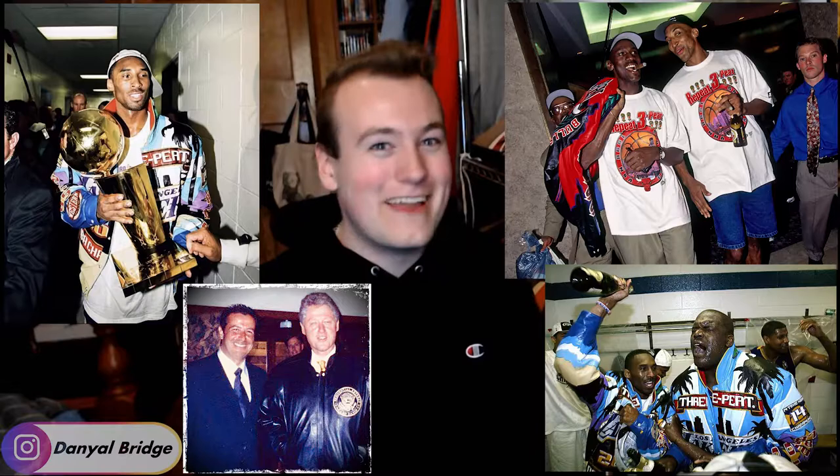He literally made jackets for presidents and had the honor of creating jackets for so many icons over the past couple of decades. I'm talking Chicago Bulls for the NBA, NFL teams, NASCAR players — he made jackets for everyone.